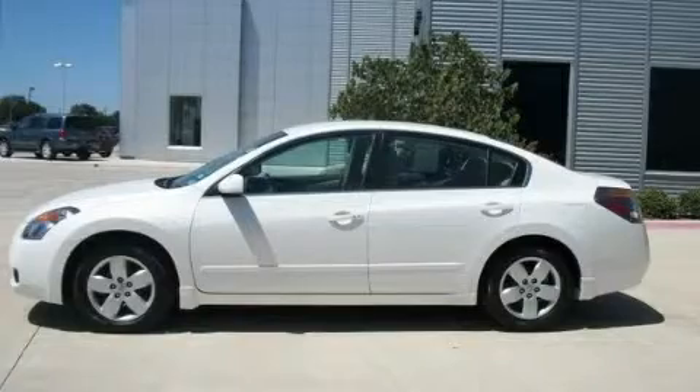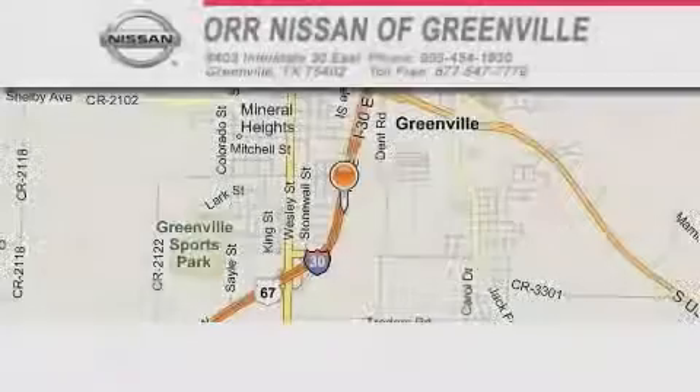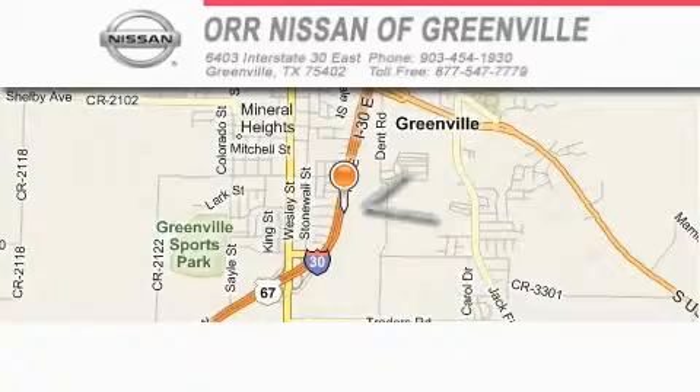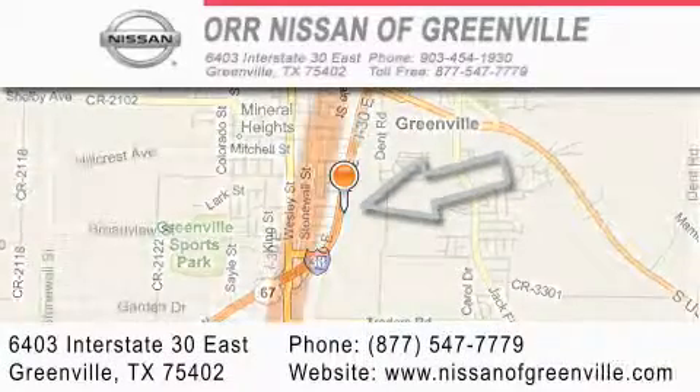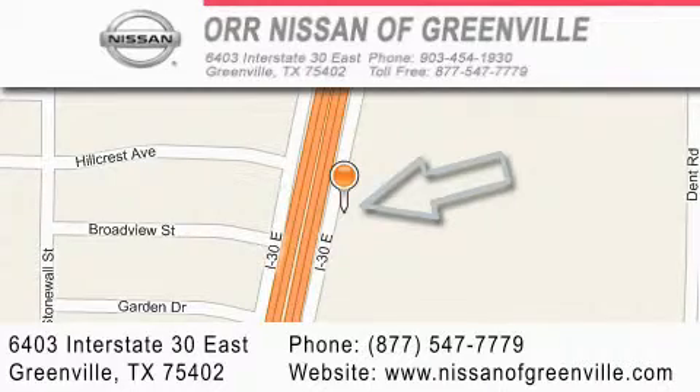Please call today to reserve this vehicle for a test drive. Our Nissan of Greenville is located at 6403 Interstate 30 East in Greenville. Our goal is to exceed all of your expectations to ensure that you'll return for future visits.